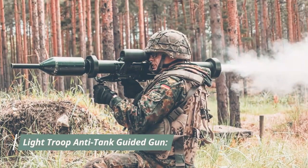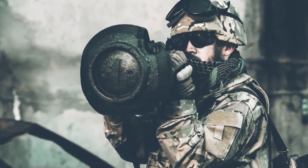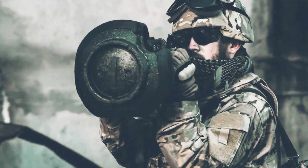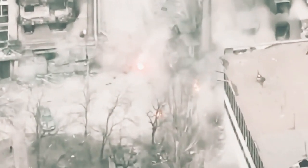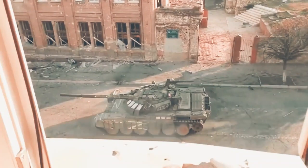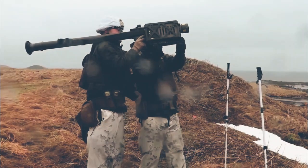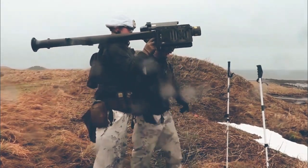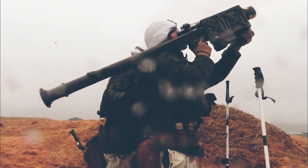The Light Troop Anti-Tank Guided Weapon (LTAW) is a portable guided missile system capable of destroying tanks and other armored vehicles at a range of up to 2.5km, designed for UK armed forces. These requirements were met by the Javelin missile system made in the United States, which was modified to meet specific elements of British requirements.